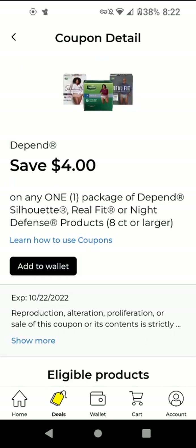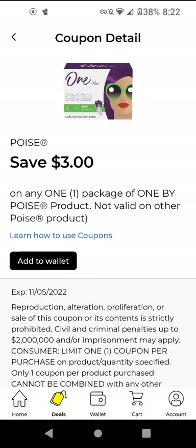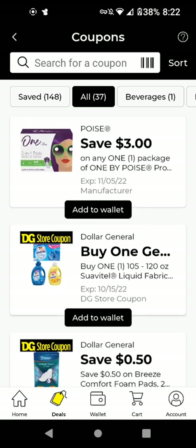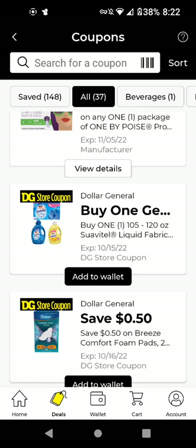The Depend — these are $14.50. With this $4 off digital it's $10.50. The Poise — I'm not sure if my Dollar General carries this particular product. I do shop at CVS or Walgreens for the one by Poise. Since this doesn't expire until November, I'm going to add it and see if I can find it at the other stores.